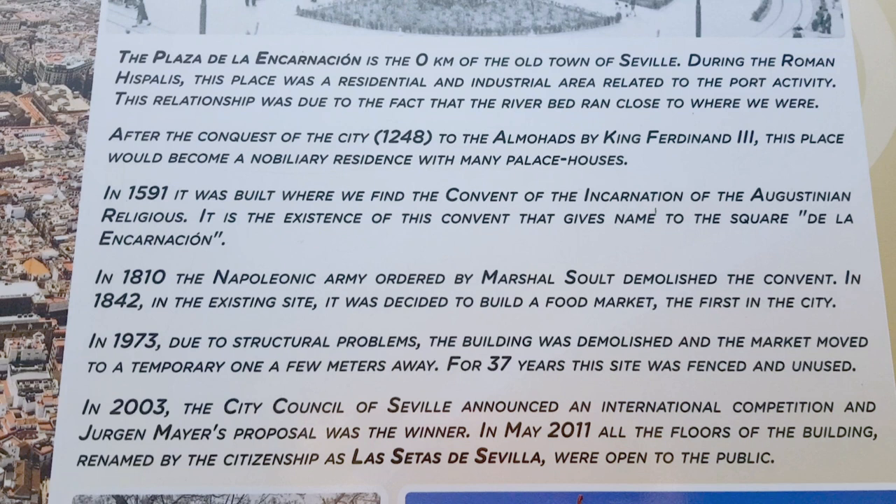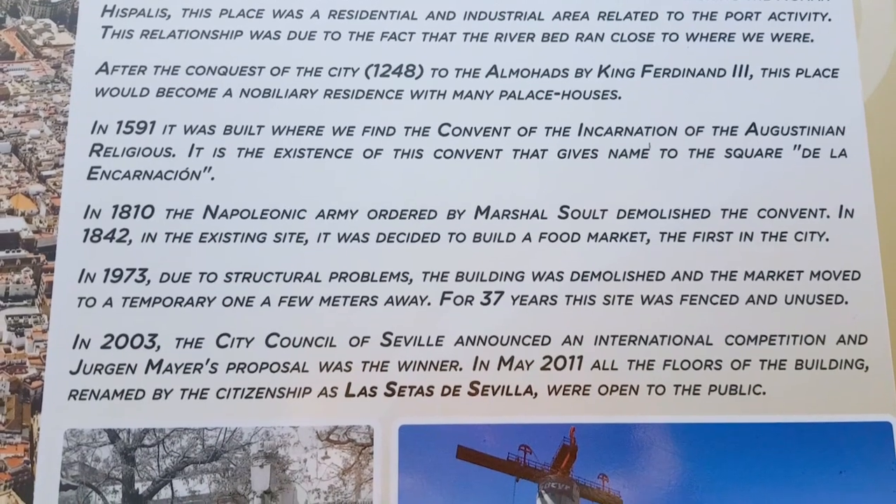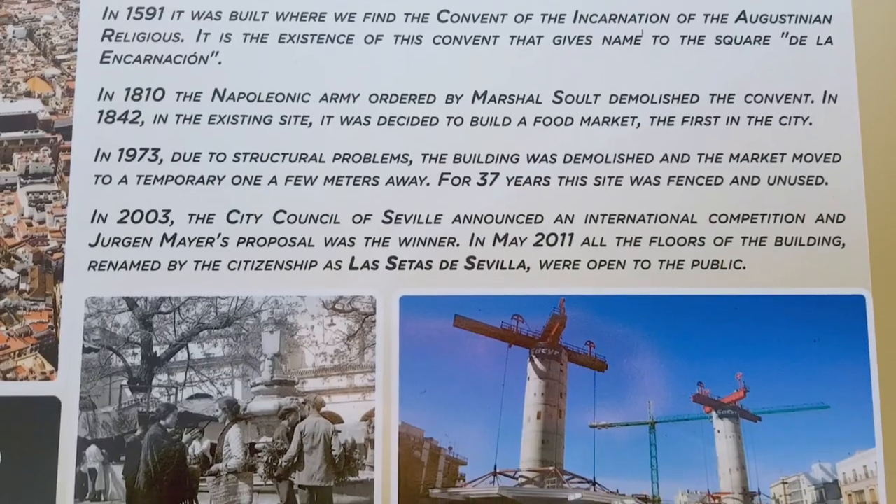For 37 years, this site was fenced and unused. In 2003, the City Council of Seville announced an international competition and Jurgen Mayer's proposal was the winner. In May 2011, all the floors of the building, renamed by the citizens as Las Setas de Sevilla, were opened to the public.